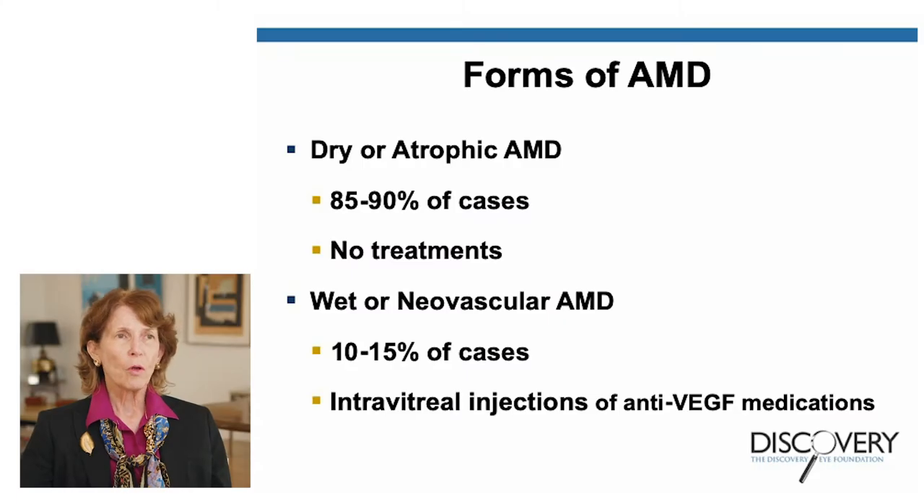With AMD, there are different forms. There's the dry form, or atrophic AMD, and then there's the wet form — called neovascular AMD — because it has abnormal blood vessels. 85 to 90 percent of all cases are the dry form, and unfortunately we don't have any treatments for it. The wet form causes vision loss more rapidly and accounts for only 10 to 15 percent of cases, but fortunately we have a treatment: an intravitreal injection of anti-VEGF medications.